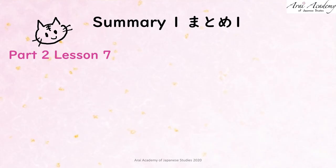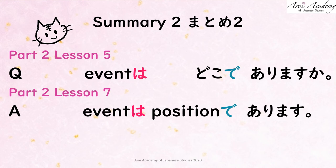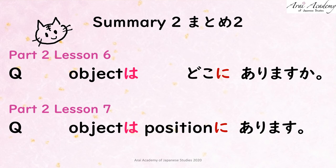Let's summarize the lesson. Today you learnt position words — for example, 上. The word order is ソファーの上, because the position is the main word and the object is the additional one. Let's check the sentence structures: イベントはポジションでありますfor events. オブジェクトはポジションにあります for objects. Animal or person はポジションにいます for living things. All clear now.